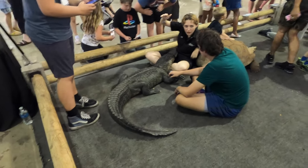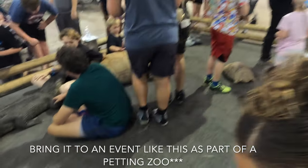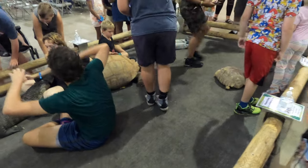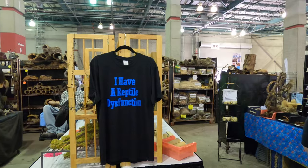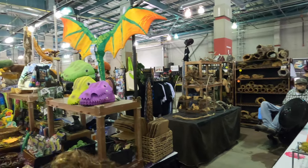This was so upsetting to see — why would you even bring an alligator or crocodile (I don't know the difference) to an event like this where everybody's going to want to grab it? You have to have duct tape around its mouth. I just didn't really like that.